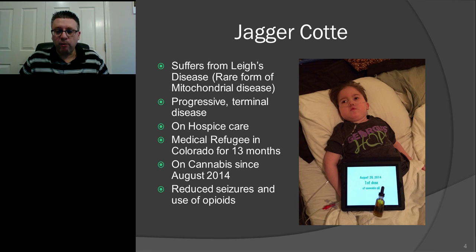Now let's talk about Jagger. Jagger has a very rare form of mitochondrial disease called Leigh's disease. Leigh's disease is very progressive and unfortunately it's terminal. If you get your diagnosis before the age of two, 95% of kids with Leigh's disease will not make it past their fourth birthday. Jagger unfortunately got his diagnosis at age one and has been on hospice since then.